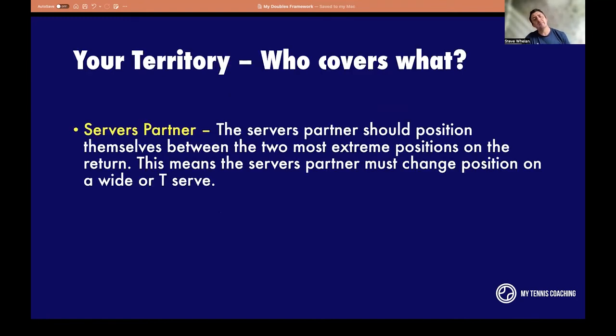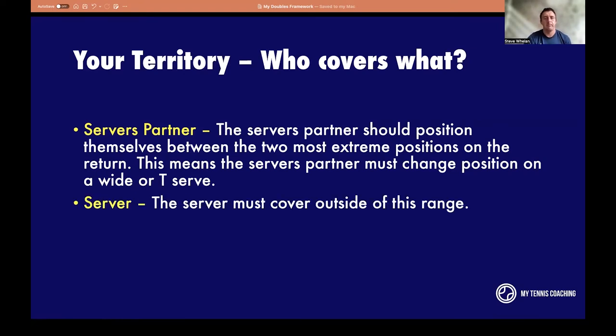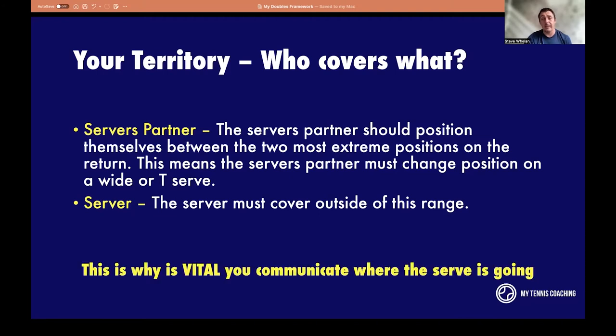Who covers what? The server's partner should position themselves between the two most extreme positions on the return. So if I serve down the T, what are the two extreme positions the returner can hit? I put myself in the middle of those two extremes. That also means if my partner goes T or wide, there are two separate positions, so I need to know where the serve is going. The server simply positions themselves outside of that range — and actually has less court space to cover. It's vital you communicate.